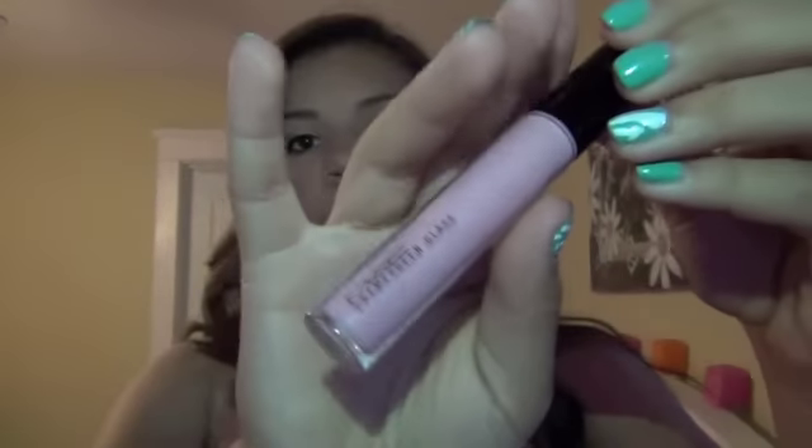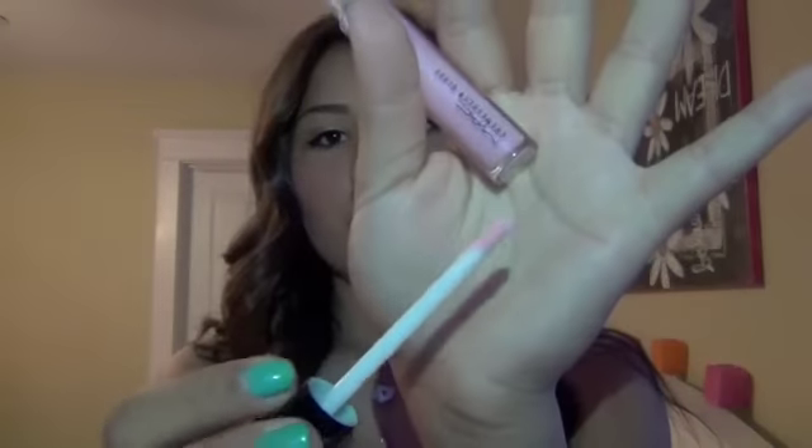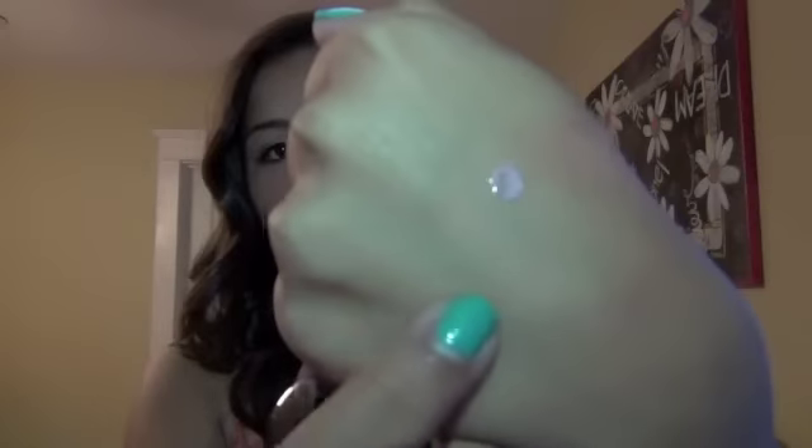The next thing I got was a cream sheen lip gloss in Fashion Scoop. It's a really pretty light pink color — kind of more nude, and it would probably pair really well with Cream Cup or either of the lipsticks I got. The applicator is just a regular kind of applicator and the color is just a light pink. It's really blendable and not all that sticky.